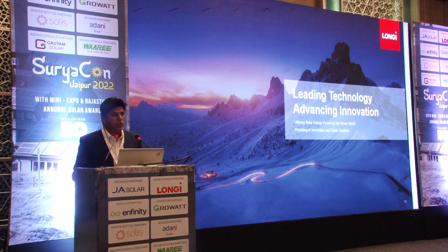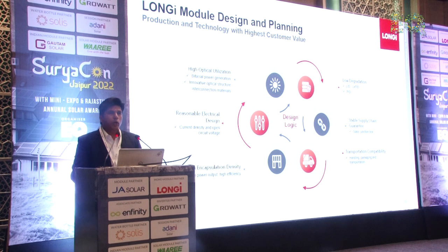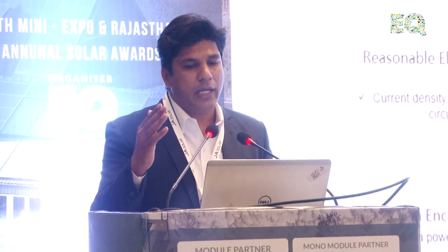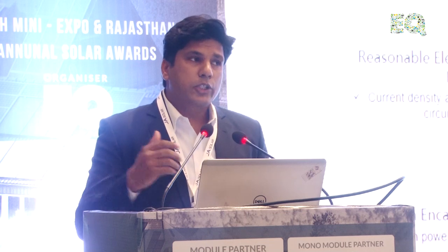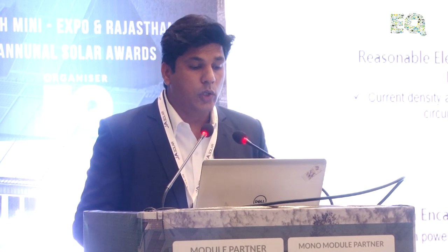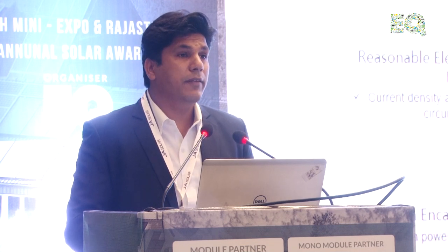Let's talk about the technologies we are offering in our modules. What should be the basic design logic when designing a module? It should have low degradation, a stable supply chain, be sturdy to prevent micro cracks during transportation, have high optical utilization — especially for bifacial modules — reasonable electrical design so many inverters can be compatible, and high encapsulation density to deliver high efficiency.